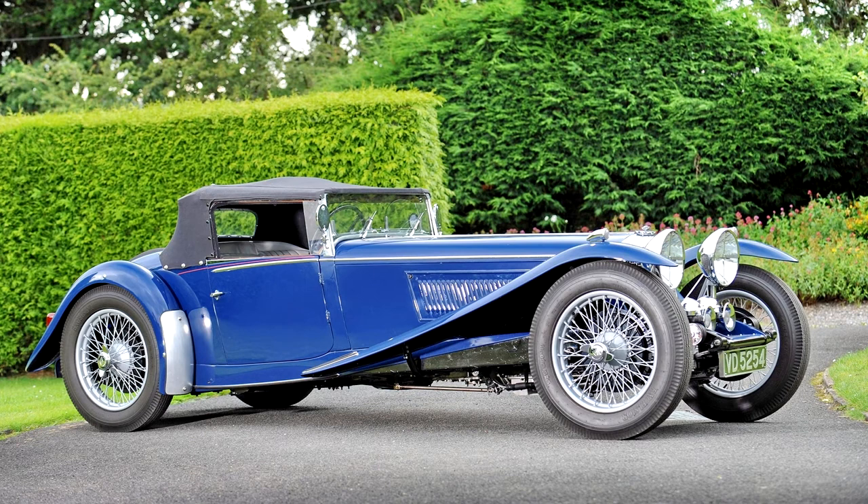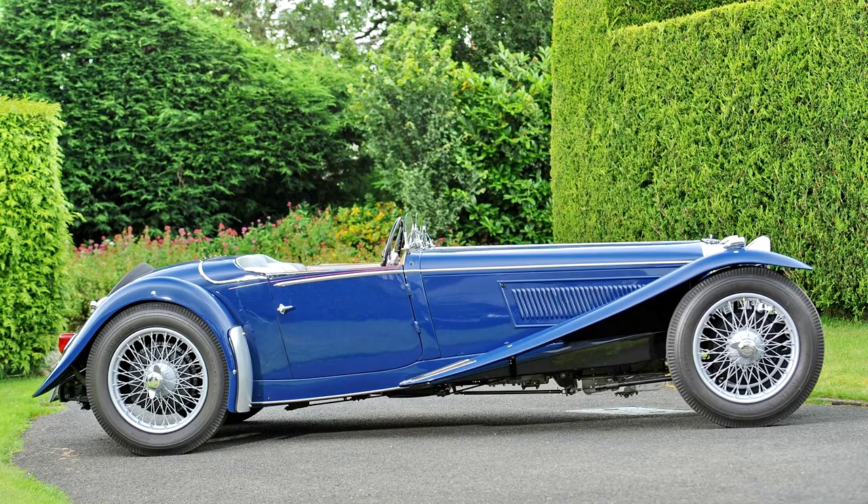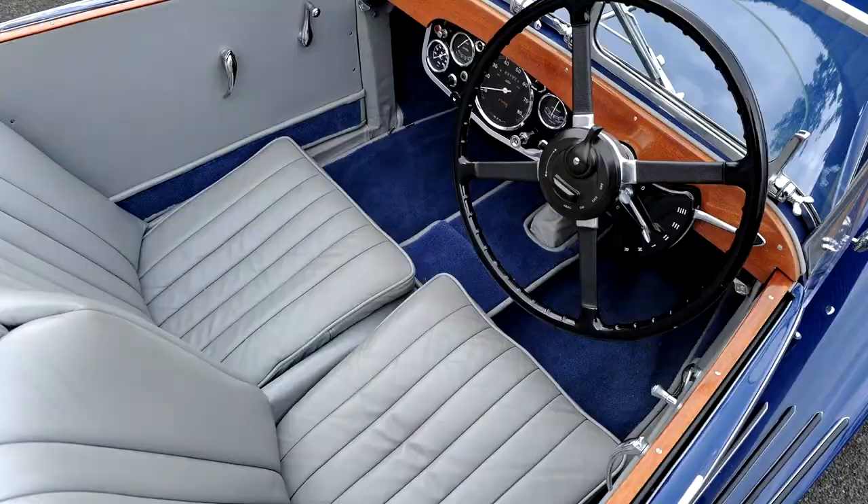First introduced in 1926, Percy Riley's 9 horsepower, 1,087cc twin camshaft four was an outstanding engine design by any standards, various versions powering Rileys until 1957. Looking to all intents and purposes like a twin overhead camshaft design, the 9's cross-flow cylinder head featured hemispherical combustion chambers and valves inclined at an included angle of 90 degrees. The twin gear-driven camshafts were mounted high in the block, operating the valves via short pushrods.